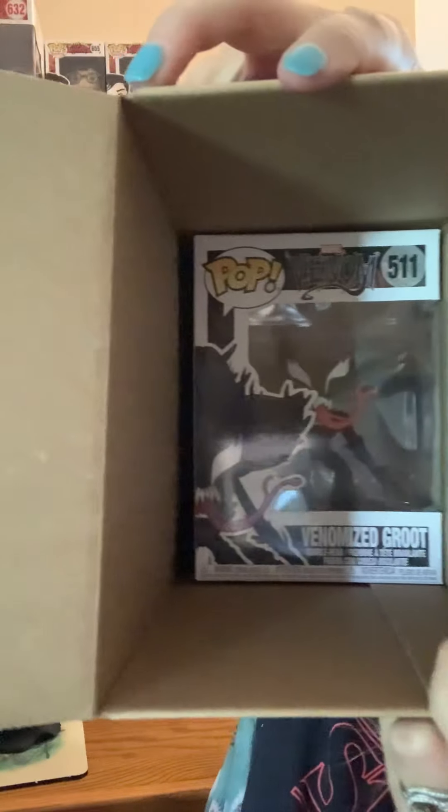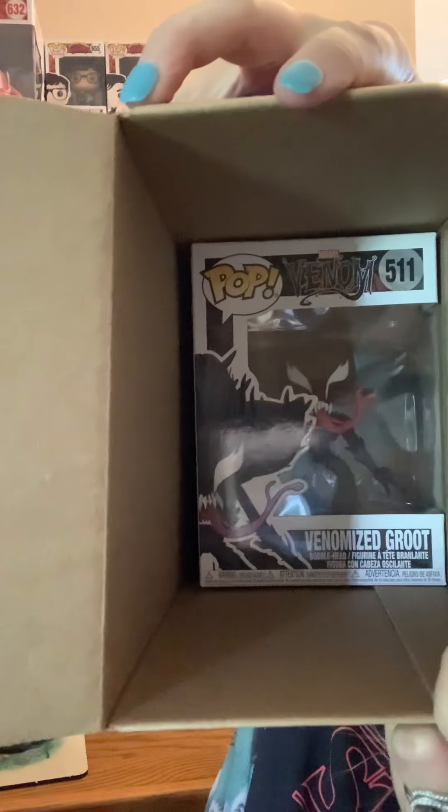I have yet another Venomized Groot. I told the guy at GameStop today that I really think at the Funko Factory, whoever was making these fell asleep on the button making the Venomized Groots. Or the entire country absolutely hated it and nobody bought them — of course, I did before I got one of these. But who knows? I'm weird anyway.